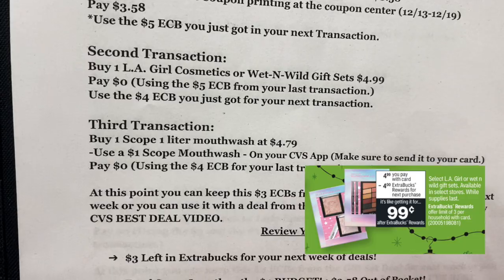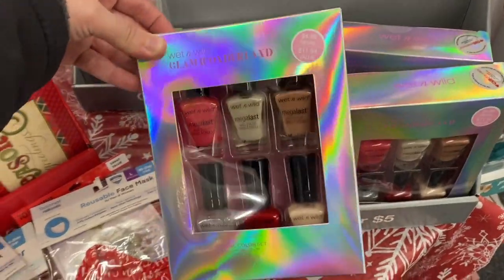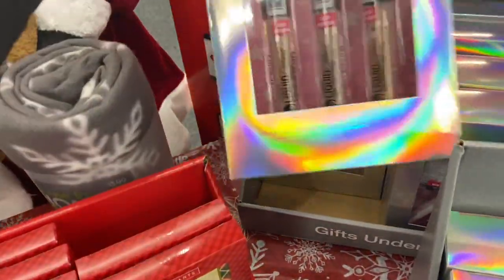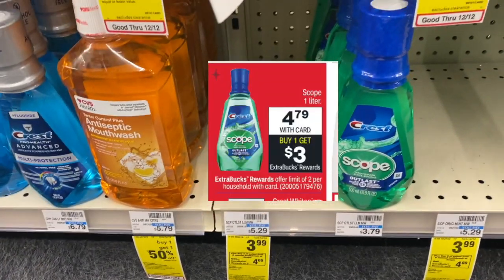Your next transaction — the second one — is buying one of these LA Girl cosmetics or Wet and Wild gift sets at $4.99. You'll pay zero dollars because you're using that five dollar Extra Buck from the Maybelline deal. Then you'll get back a four dollar Extra Buck for your third transaction.